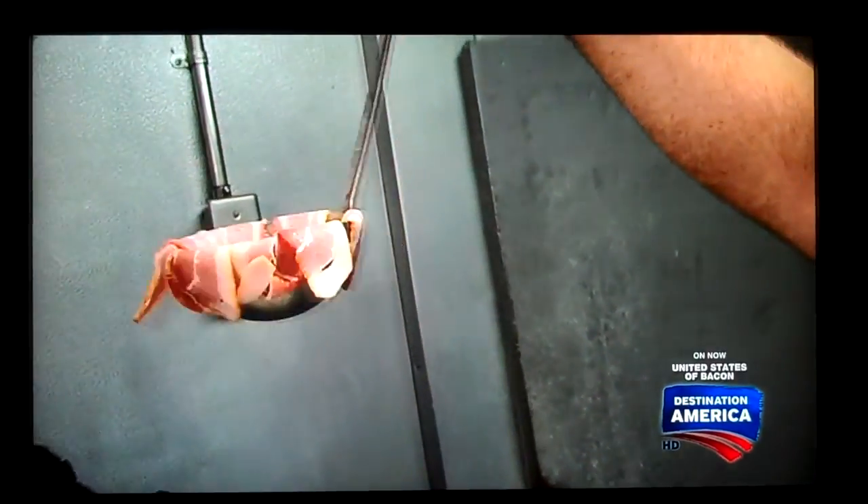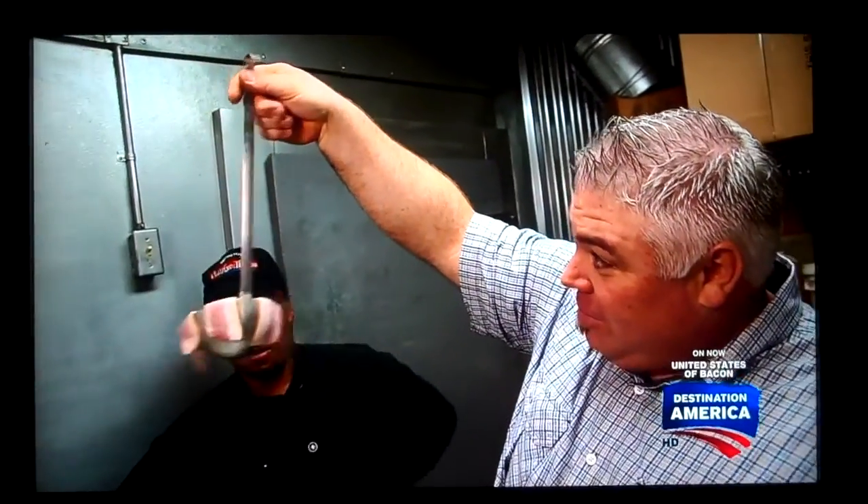It's like a mobile. I got a bacon mobile hanging above my baby's crib. The bacon jumped over the brown shoe.